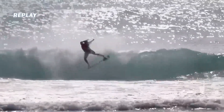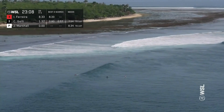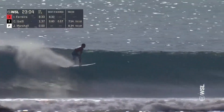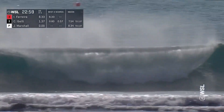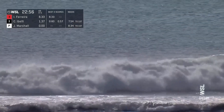On his first ever attempt here — he's generally fired up when he loses, as we've seen in the past couple of years. He'll really open up as we see him driving down the line on the inside. Big section in front of him. Italo back-doors that barrel, but ends up going down.